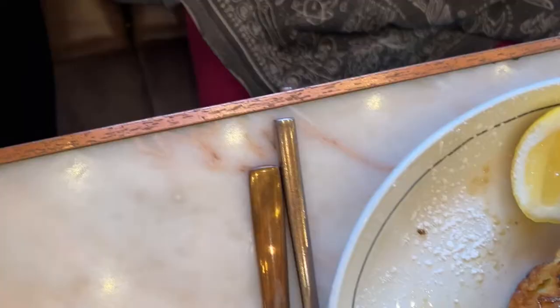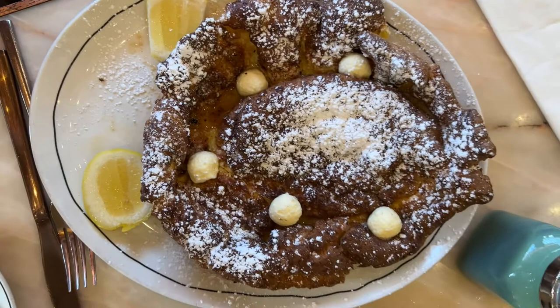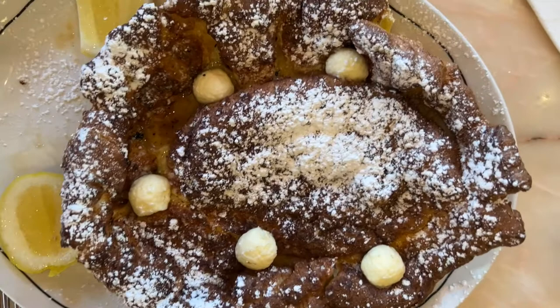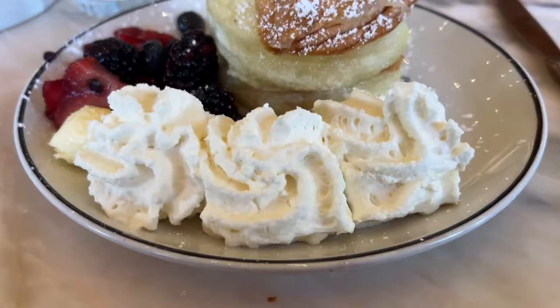We had your regular scrambled eggs. And then here is what my friend had — the German Dutch pancakes. It's really nice, like fluffy. You can see the butter around it kind of like a little pool of butter. You put lemon over top of it with the powdered sugar. I had a bite of it and it was actually really delicious.